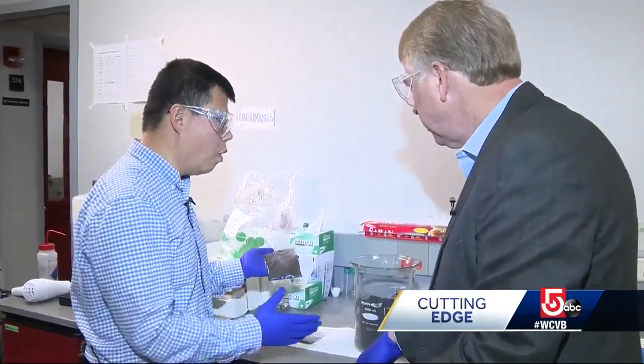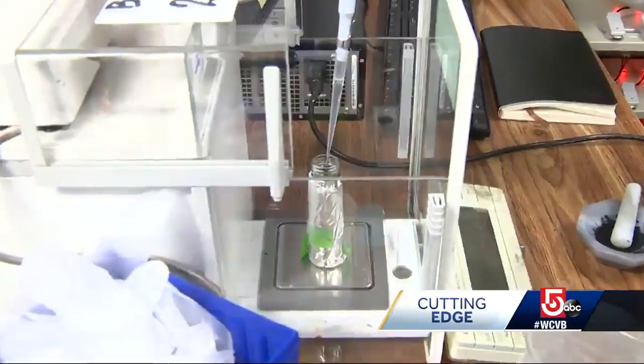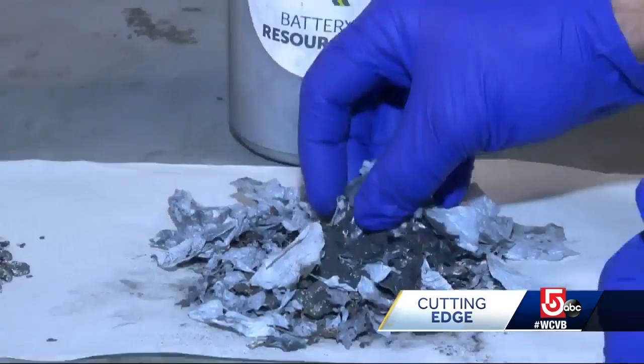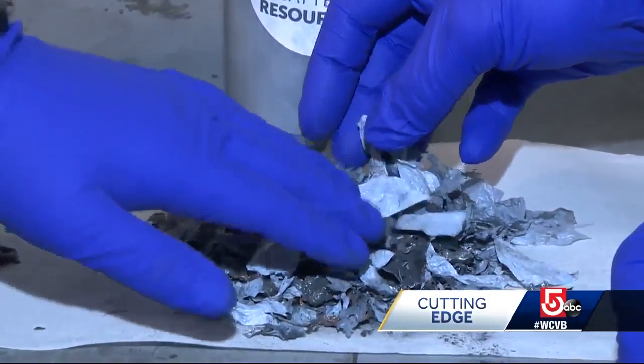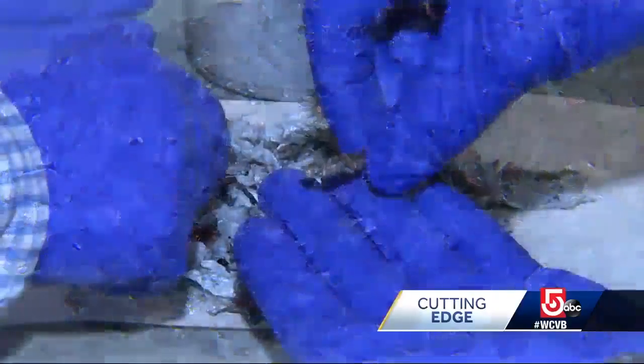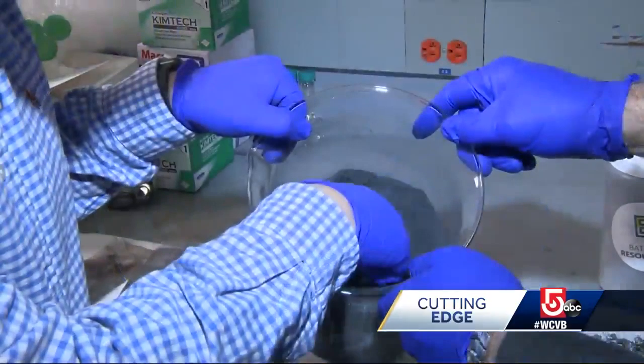Mechanical engineering professor Yan Wang and a former student have developed a breakthrough process to reuse what's inside the batteries. The lithium battery is discharged, then shredded, leaving all kinds of polymers, plastic, and steel. Some have value — copper will get about $3 a pound — but the real gold is in this black powder.